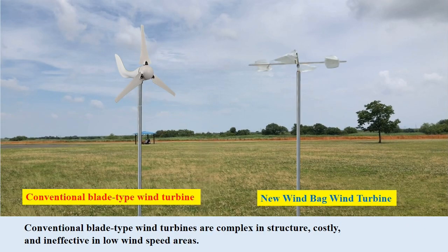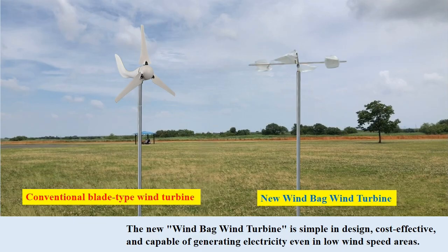Conventional blade-type wind turbines are complex in structure, costly, and ineffective in low wind speed areas. In contrast, the new windbag wind turbine is simple in design, cost-effective, and capable of generating electricity even in low wind speed areas.